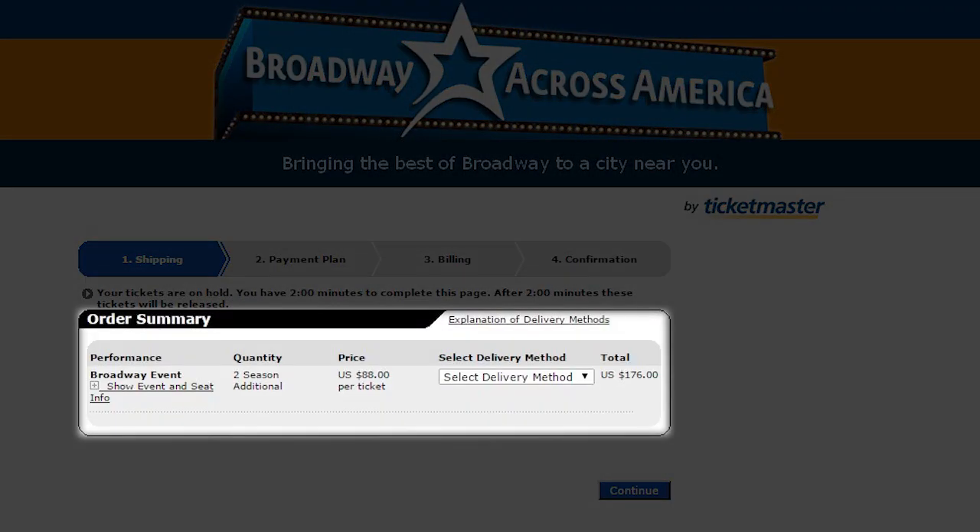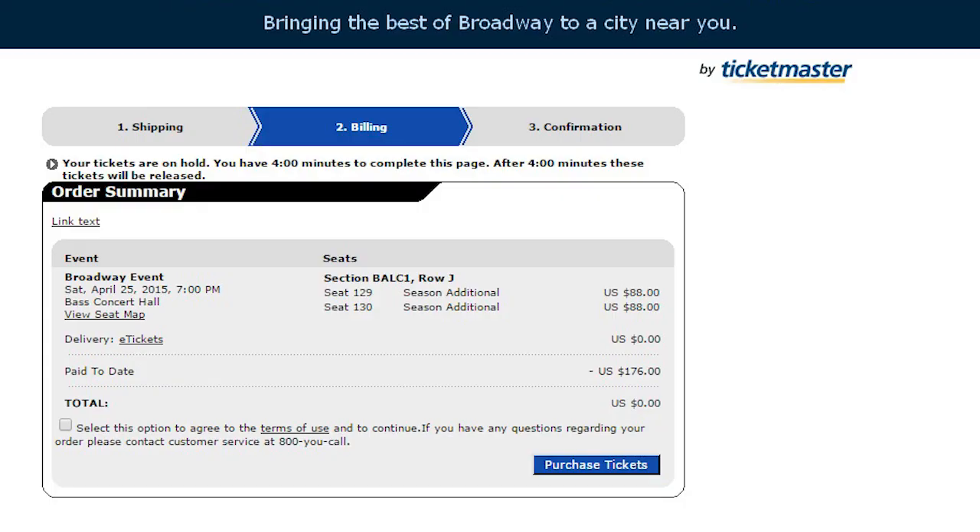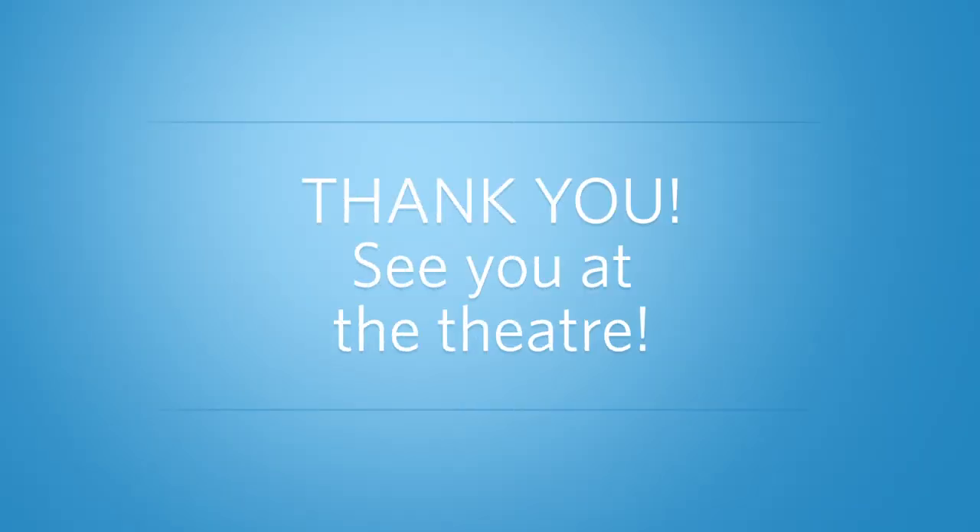Choose your preferred delivery method for your new seats and then enter your payment information if additional monies are due. Once you click Purchase Tickets, you're all done. Thank you for your continued support of Touring Broadway. We look forward to seeing you at the theater!